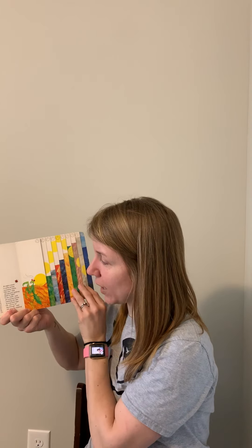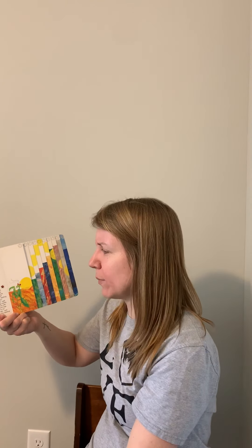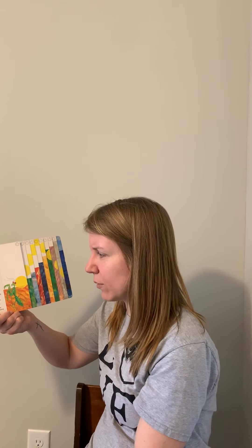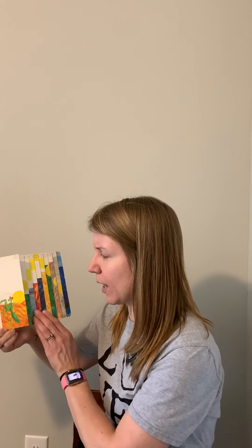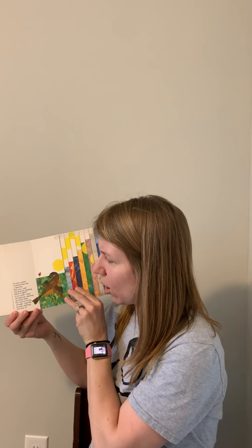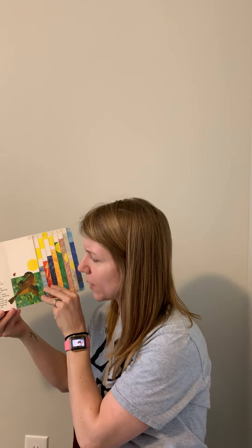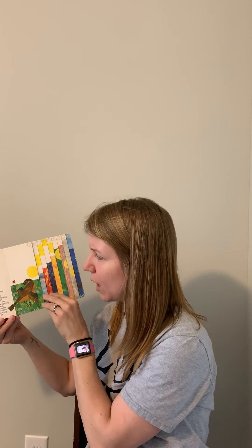At eight o'clock it came across the praying mantis, which is another insect. Hey you, want to fight? If you insist, said the praying mantis, reaching out with its long front legs. Oh, you're not big enough, said the grouchy ladybug, and flew off. At nine o'clock it almost flew into a sparrow. Hey you, want to fight? If you insist, said the sparrow, opening its sharp beak. You're not big enough, said the grouchy ladybug, and flew off. A sparrow is a bird — it's not an insect.